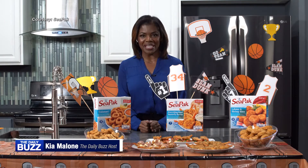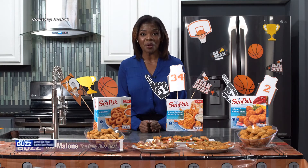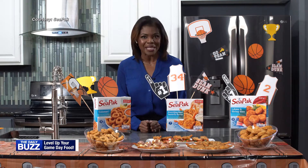Hi, I'm lifestyle expert Kia Malone with the Daily Buzz, here to help you level up your appetizers for the big college basketball games this year.